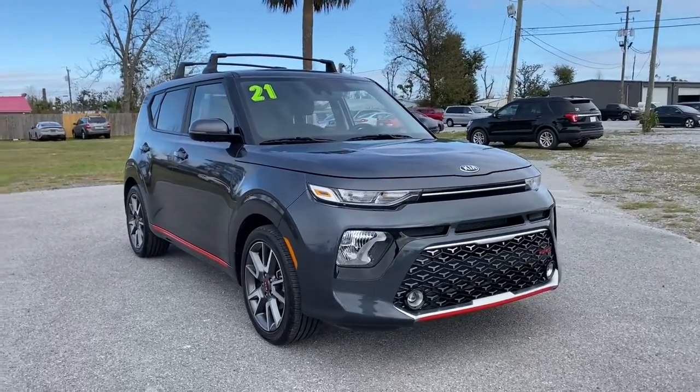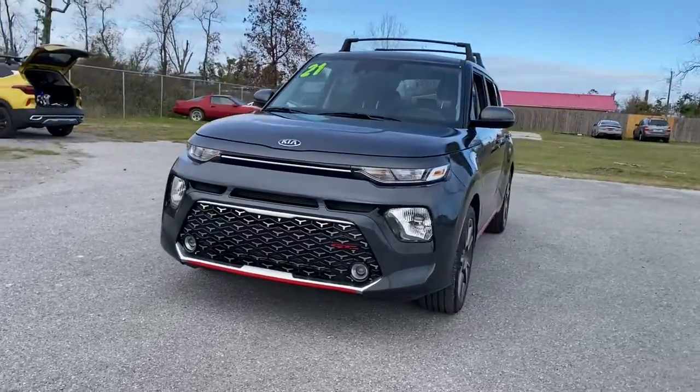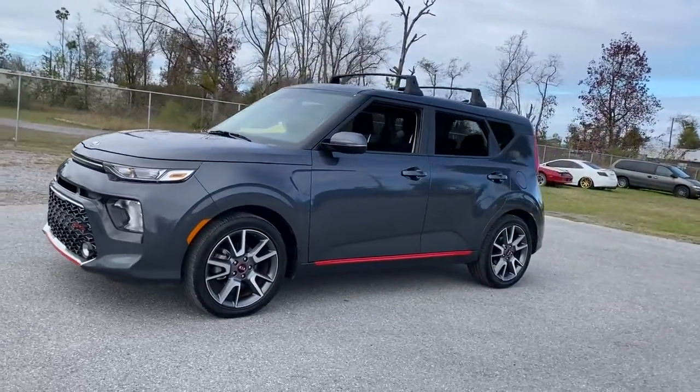Enjoy the view of this 2021 Kia Soul. This vehicle still has fewer than 5,000 miles on the clock, so it won't last long.